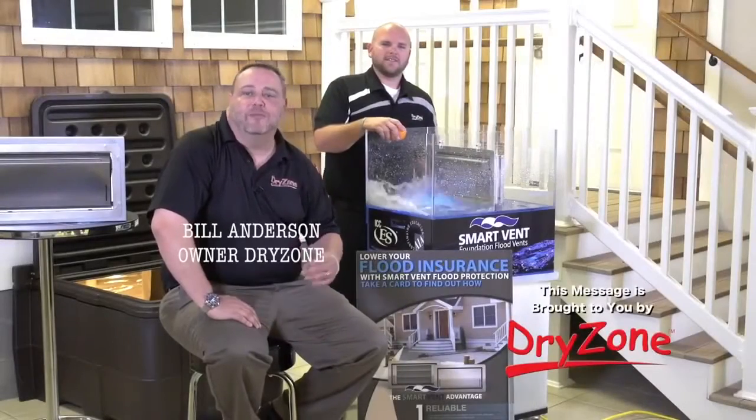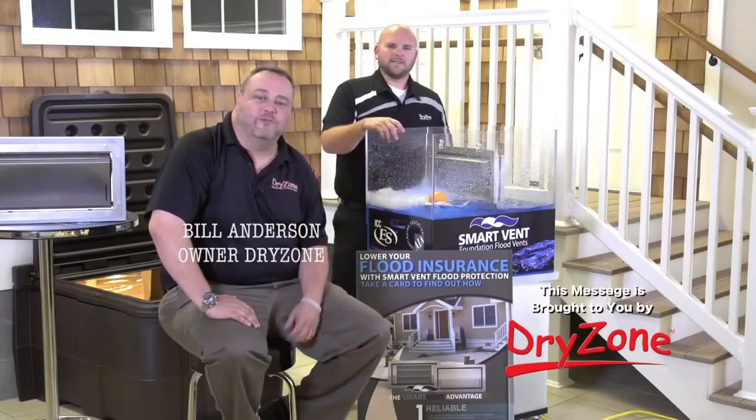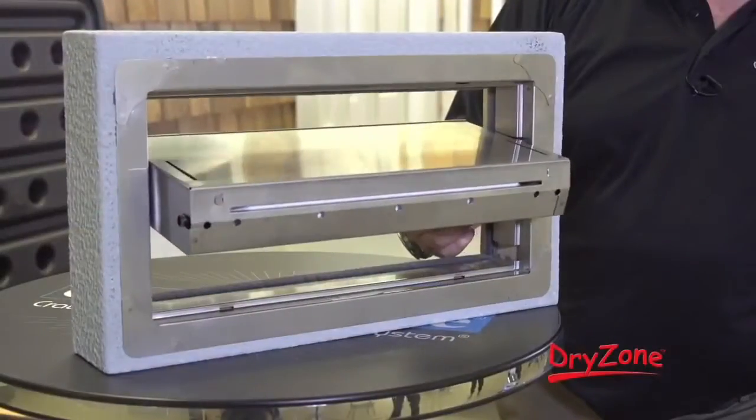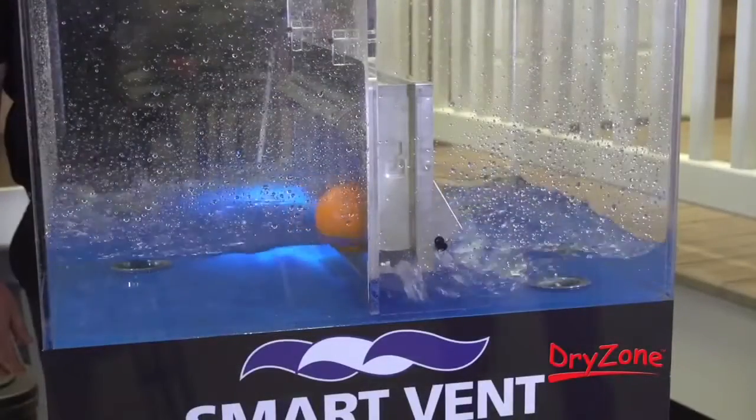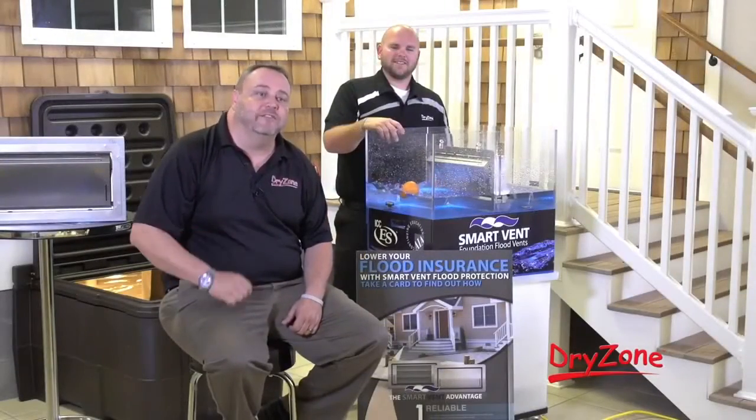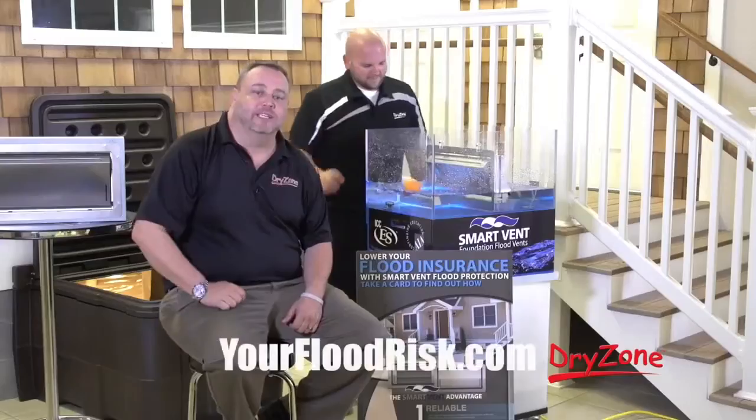Hi, it's Bill from DryZone. Remember that it's only a matter of time before powerful rainstorms cause flooding in our area. Installing improved flood vents can reduce the cost of flood insurance and can help protect your home's foundation during a flood. Know your flood risk by taking a flood risk evaluation at yourfloodrisk.com.